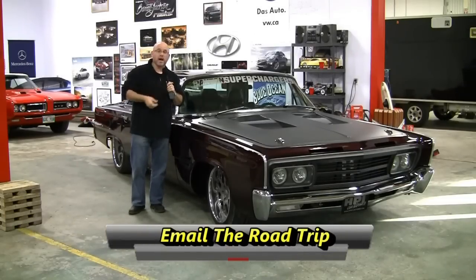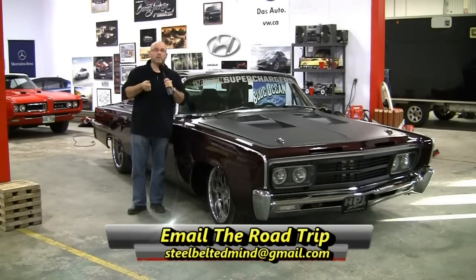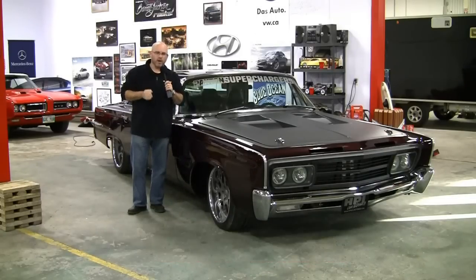If you've got thoughts, feelings, or questions about the Tyrant, or if you want to know more about HPI Customs, by all means send an email to steelbeltedmind@gmail.com. Buckle up — it's time for the Road Trip.